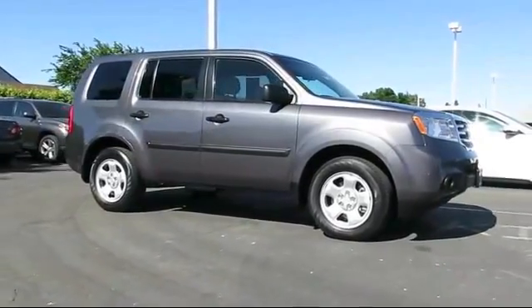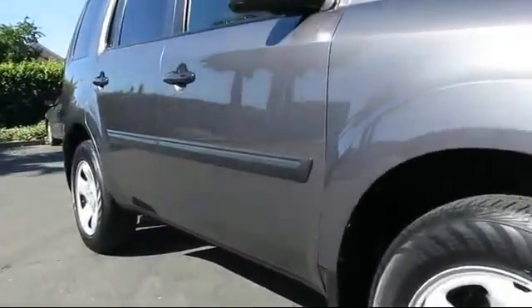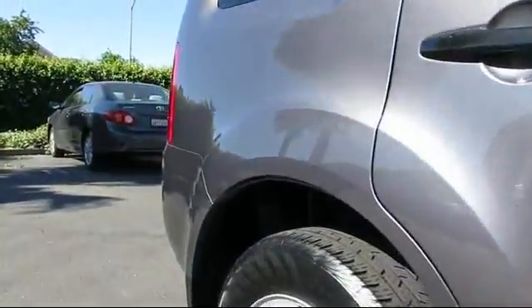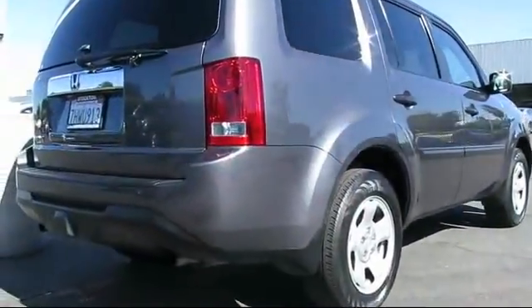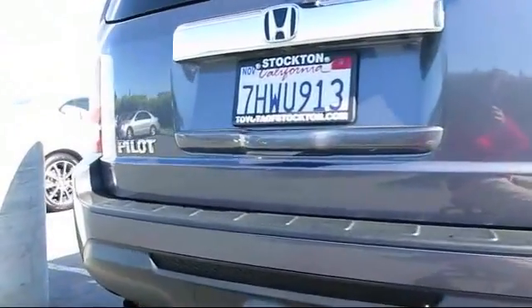And comes equipped with keyless entry, steering wheel controls, air conditioning, traction control, power windows, CD player, side airbags, anti-lock braking, telescoping steering wheel, rear defroster, and has less than 45,000 miles on the odometer.